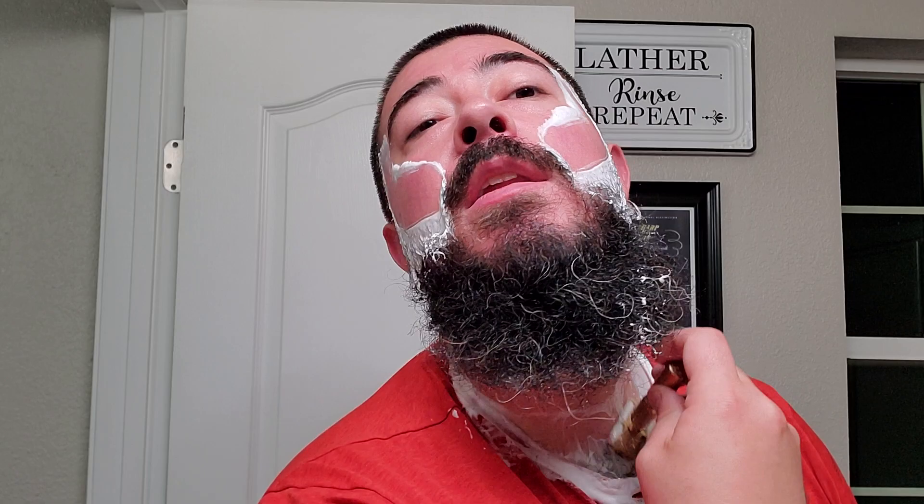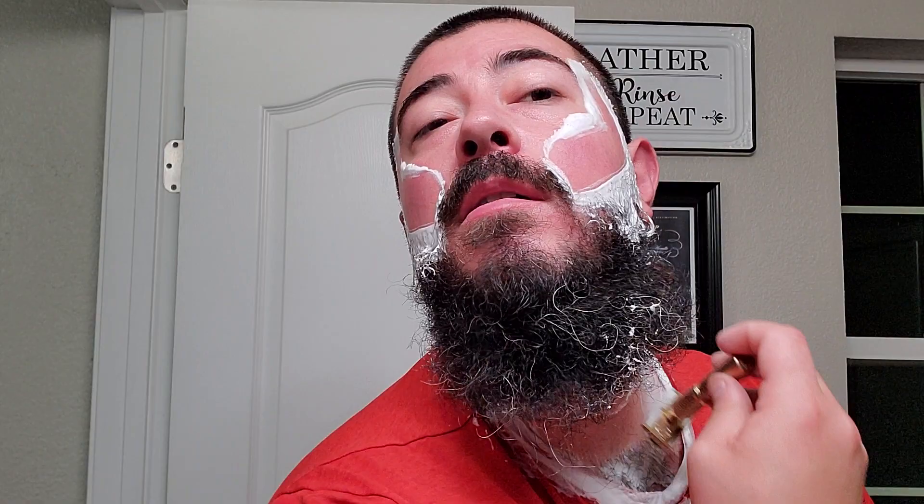Real good stuff. First pass is in the books. That was very enjoyable. Let's take a little swig and we'll get into pass two here. Mmm. Real good stuff.